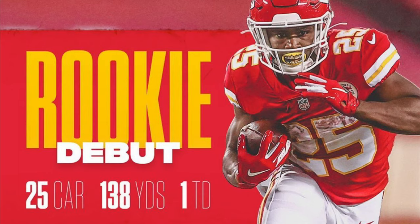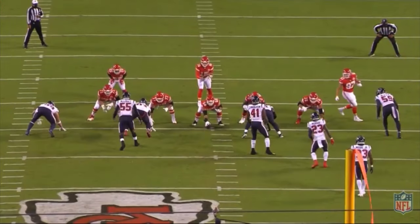My man Clyde Edwards-Helaire had a great debut. He had 25 carries, 138 yards, and one touchdown. He easily convinced me that he is the best running back out of this draft class, even though I felt like Jonathan Taylor should have went first. But now I'm understanding.